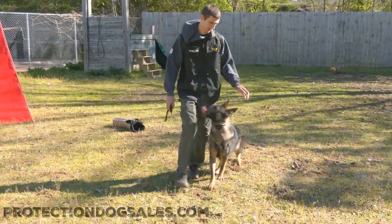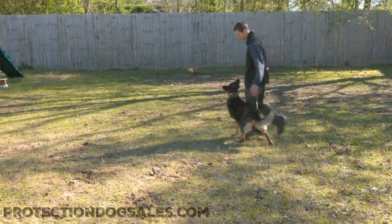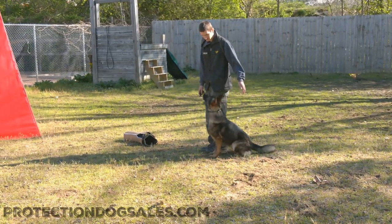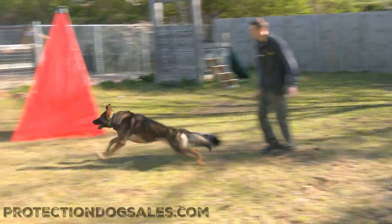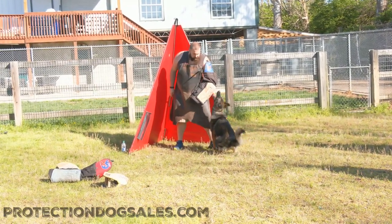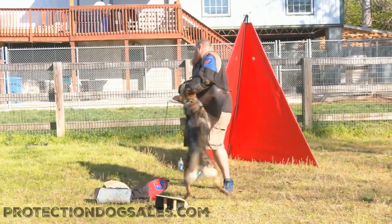She's a two-year-old sable female — superstar — obedience, tricks, fun, happy, well-raised, well-bred. Oh my, the gunfire. Sloan takes exception to that gunfire. She's like, do not be putting pressure on my family. Wow, what a powerhouse dog.